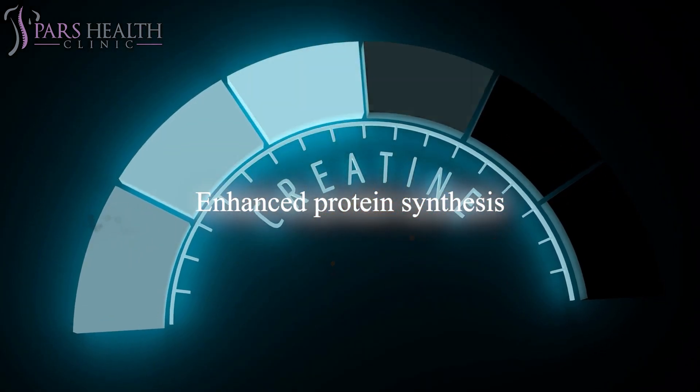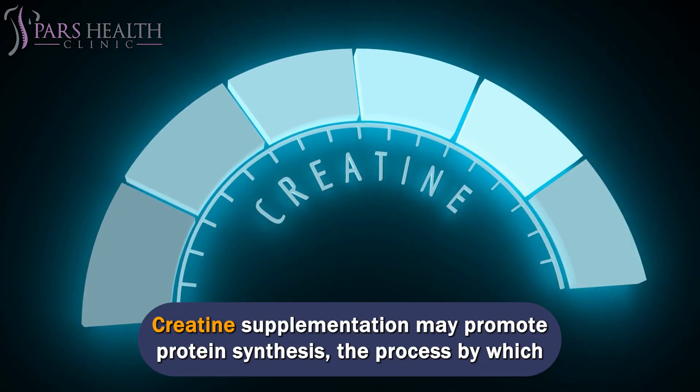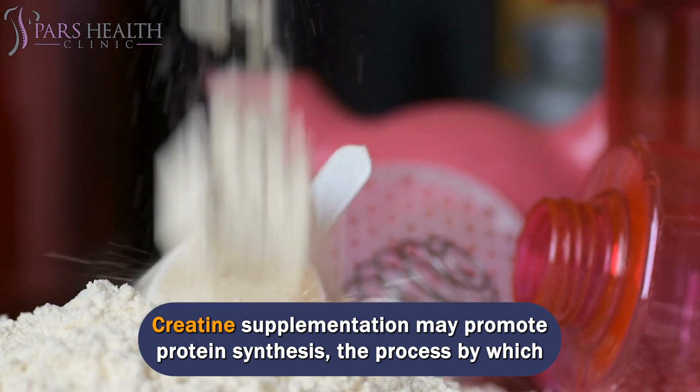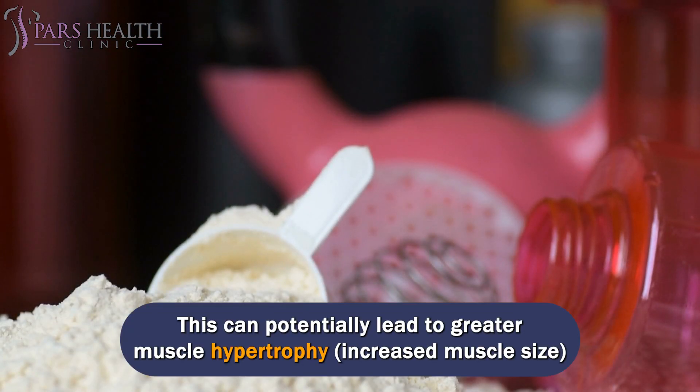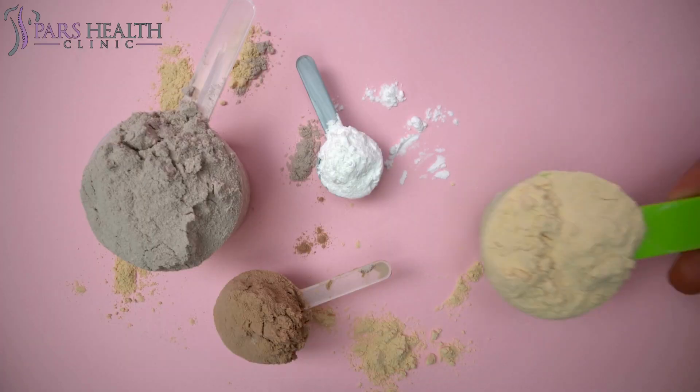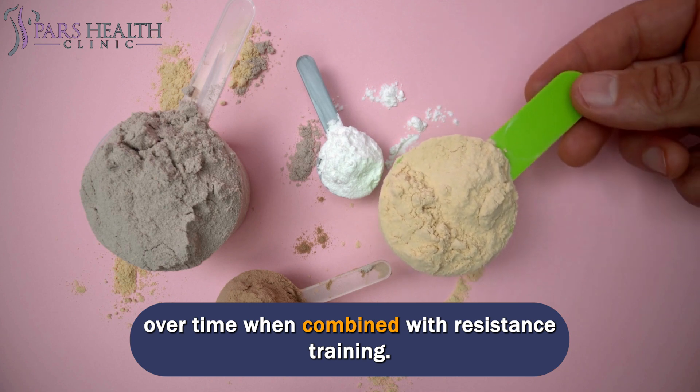Enhanced protein synthesis: creatine supplementation may promote protein synthesis, the process by which your body builds new muscle proteins. This can potentially lead to greater muscle hypertrophy — increased muscle size — over time when combined with resistance training.